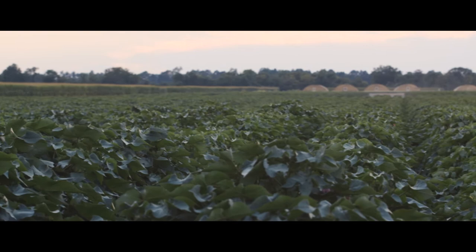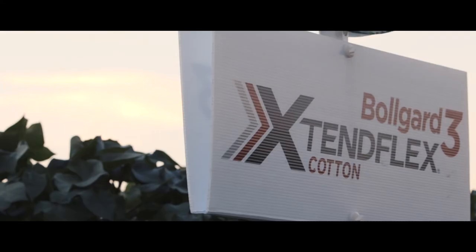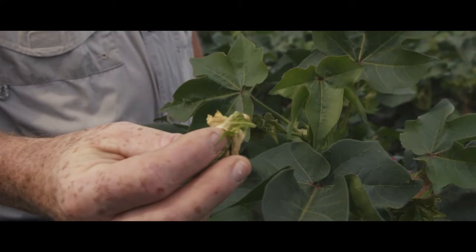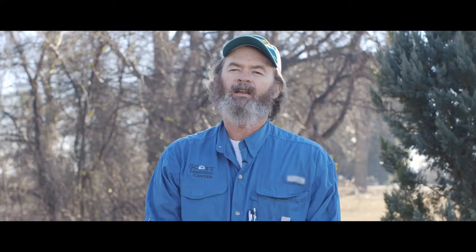The other thing that BollGuard 3 really adds to the system is sustainability for a very long time. We'll have basically three modes of action combined together that will keep insect pests from being selected for resistance as quickly, and it makes cotton pest management sustainable for a long time.